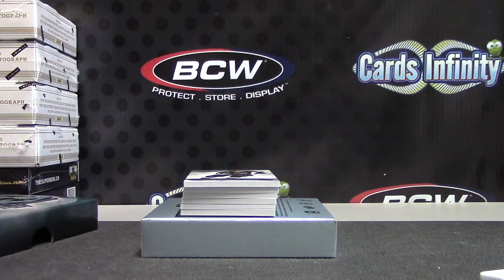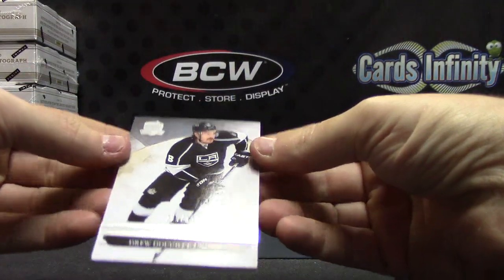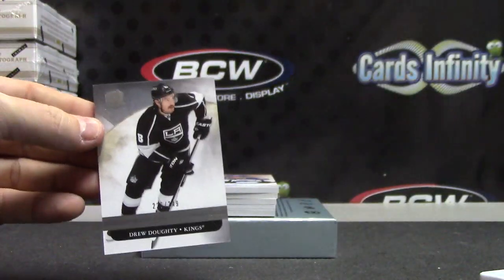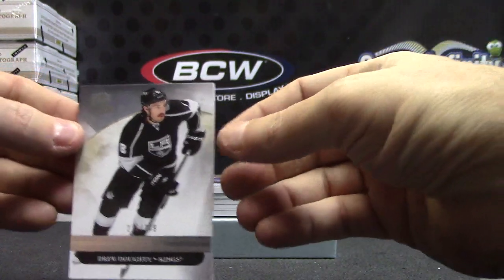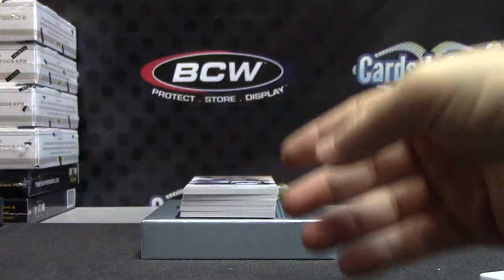2011-12 cup hockey. First hit — base card 249, Drew Dowdy. Make this right there we go, Drew Dowdy.